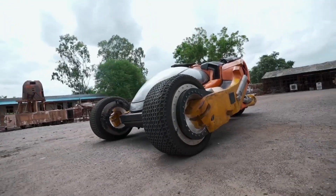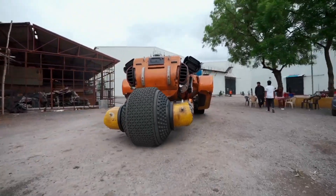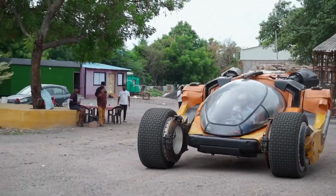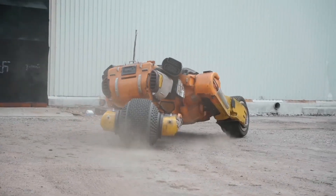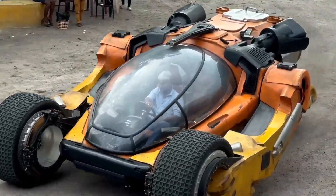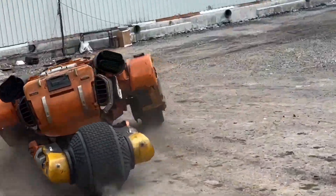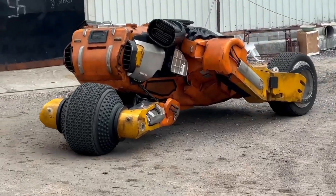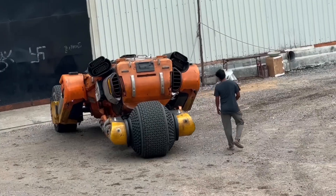Let's talk about the brains behind this beast. The AI system is the heart of Bougie, making it more than just a machine. The director of Kalki 2898 AD, Nag Ashwin, teamed up with Mahindra and Jayem Automotives to bring Bougie to life. This collaboration has resulted in a car that is both a technological marvel and a work of art. It's powered by twin electric motors from Mahindra, providing incredible speed and efficiency.